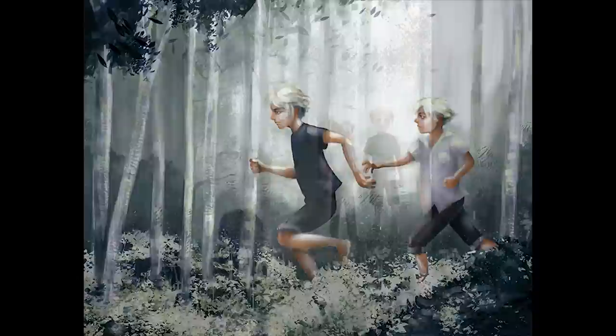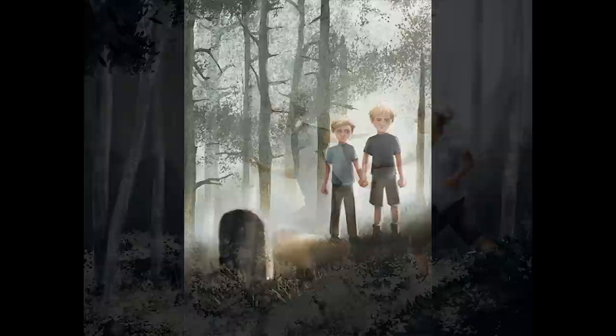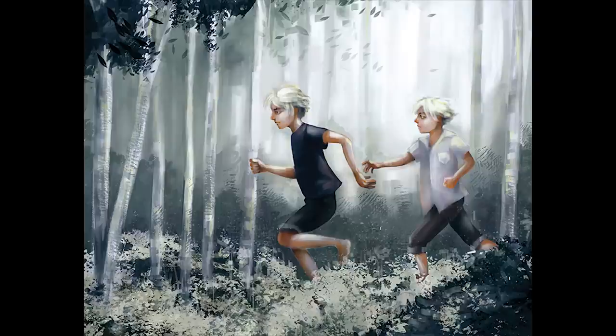There's a problem here — part of me thinks these are the older version of two other characters. If that's the case, the problem is the style is very different. But if they're not the same characters, the problem is they look too much like the same characters. So it's either an inconsistency in a character being depicted in your style, or the characters are too similar and it's not conveyed as a different scene. That goes back to what I was saying for a lot of these pieces — you've got to focus more on sketching and really conveying some of the characters' personality.